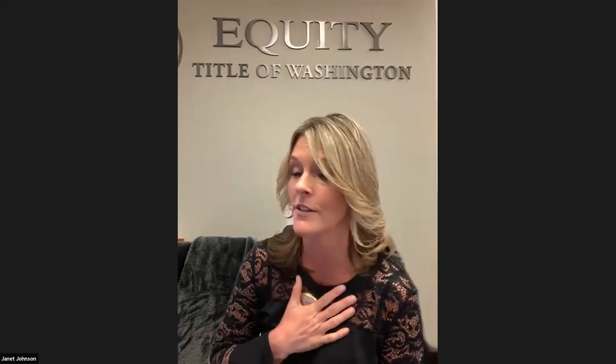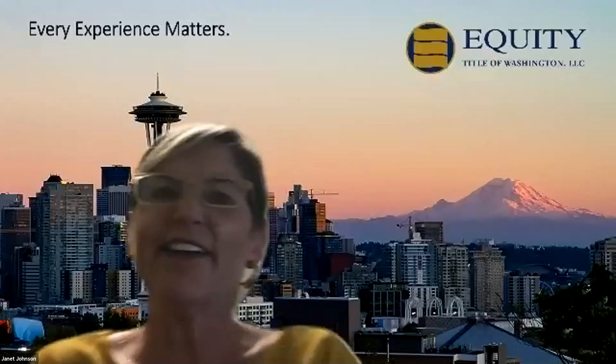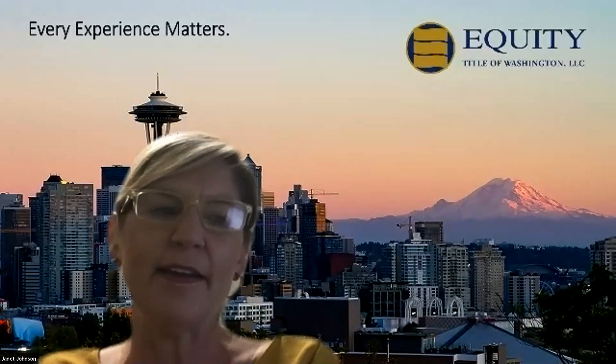Good afternoon. Thank you all for joining us and giving us this opportunity to share a little bit about Google My Business. I'm Janet Johnson, and I'm one of the sales reps for Equity Title. The one thing besides meeting new people that I love about my job is I get to be a continual learner all the time, because this industry is always changing. Good afternoon. I'm Kelly Quigley with Equity Title as well.